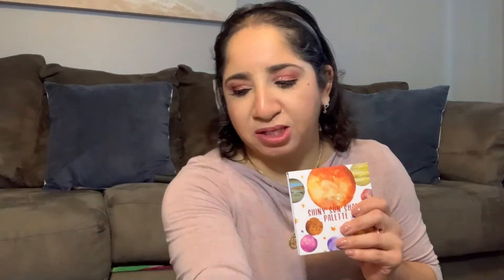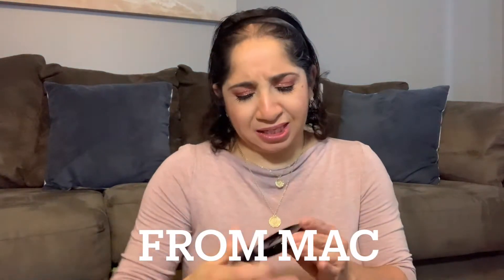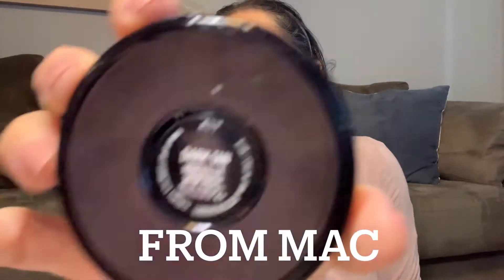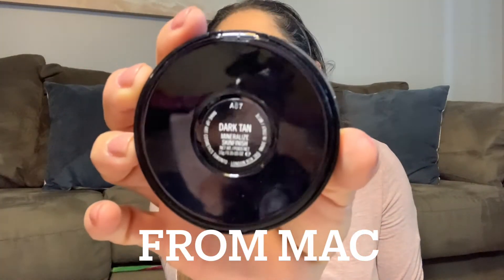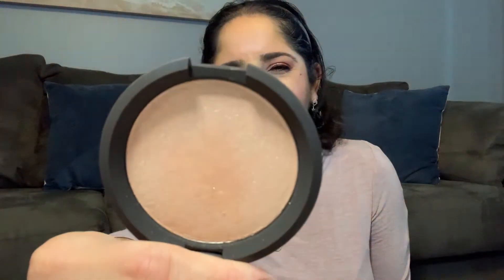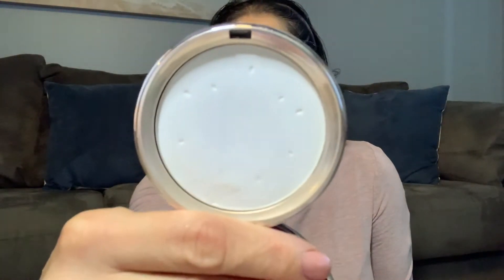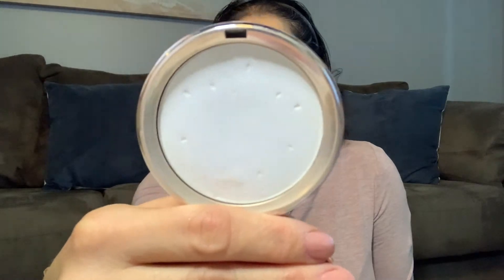For my concealer, I use my Too Faced. I received this one in my BoxyCharm. For my bronzer, this one is my favorite. It's in the shade right here. I love, love, love this bronzer. For highlighter, this is the one that I use from Becca. For my setting powder, the watermelon one from Seattle, London.